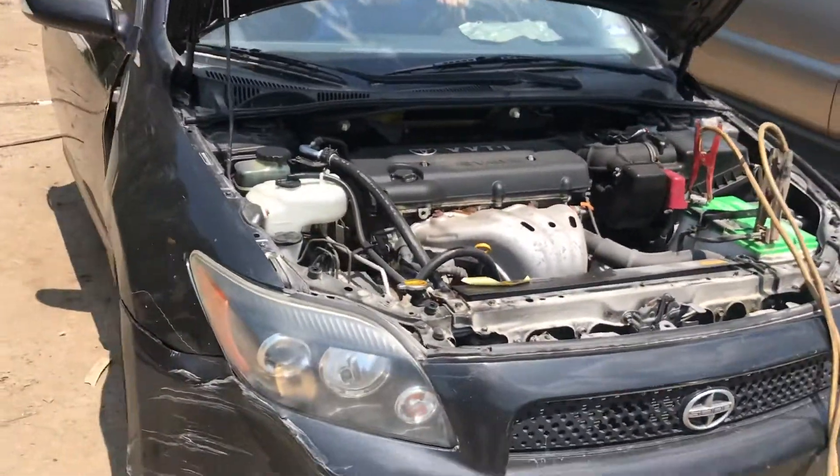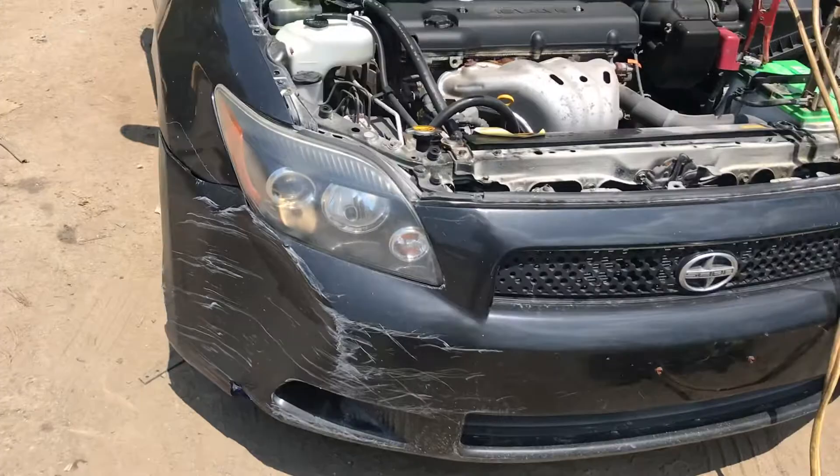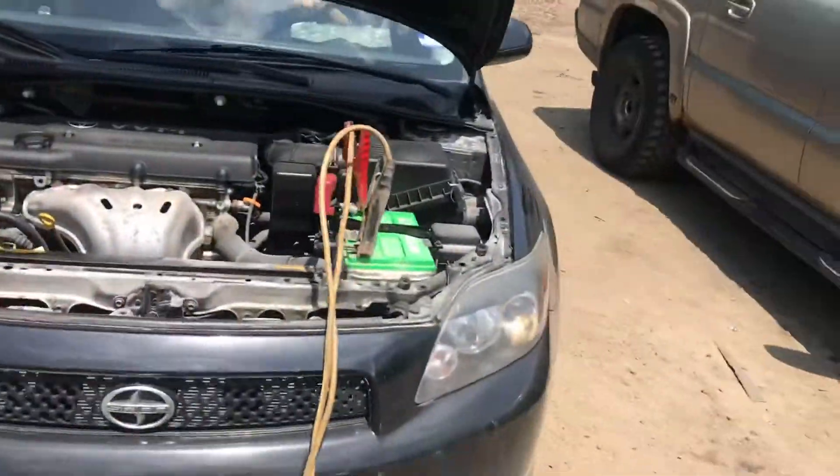2010 Scion. Car runs. Front bumper's junk. Both headlights look good.